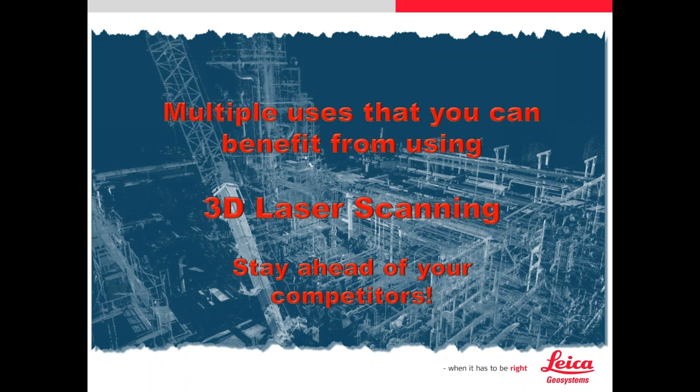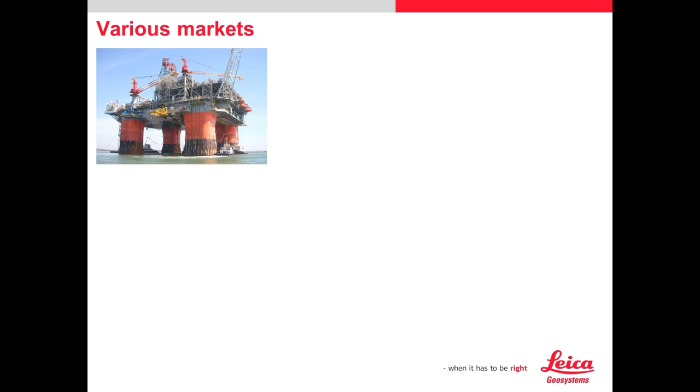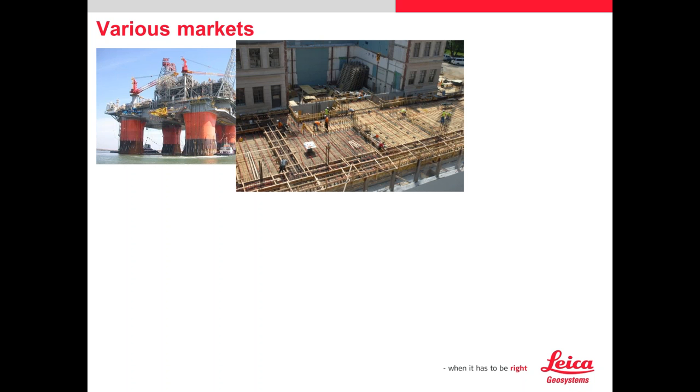I'm going to give it the 10,000-foot overview of where we're at. Leica has a lot of competitors, and competition is good. We definitely have the number one scanners shipped in the world, the largest network by far. Some of the markets I cater to a lot are offshore refineries, oil and gas, and building construction. These are examples we're laser scanning.